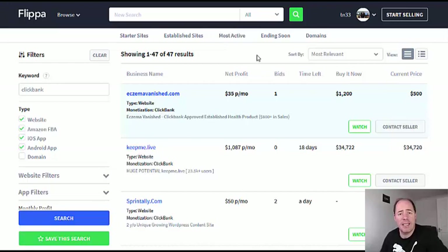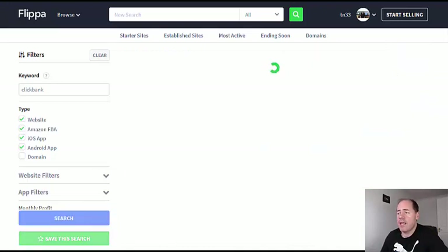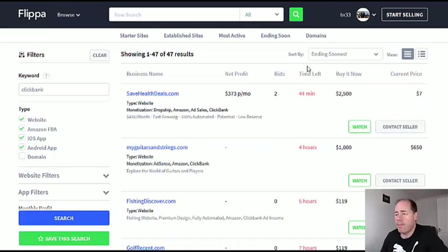Once I've done that search, Flippa will automatically sort by most relevant, but let's sort by most recent and see which sites are selling or ending soon. As we can see, this first one is ending in 44 minutes — it's using Clickbank as a type of monetization along with dropshipping, Amazon, and ad sales.